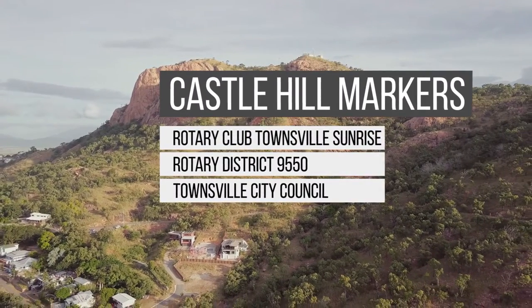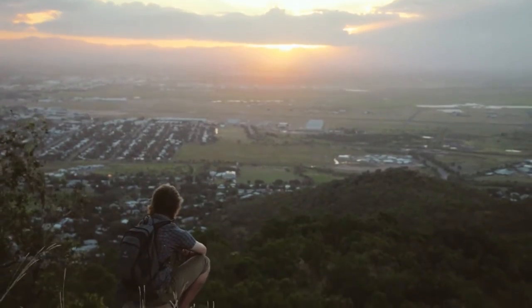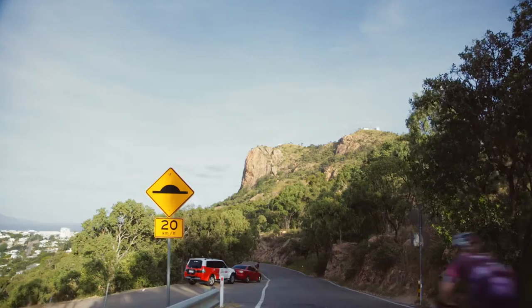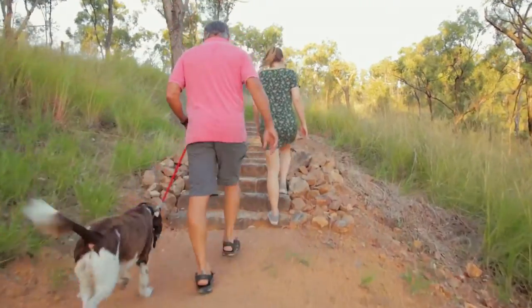Castle Hill has become such an important part of the exercise routine of so many folk that live in Townsville, and we saw tourists using the hill. Ultimately, with all that traffic and all that activity, accidents happen.